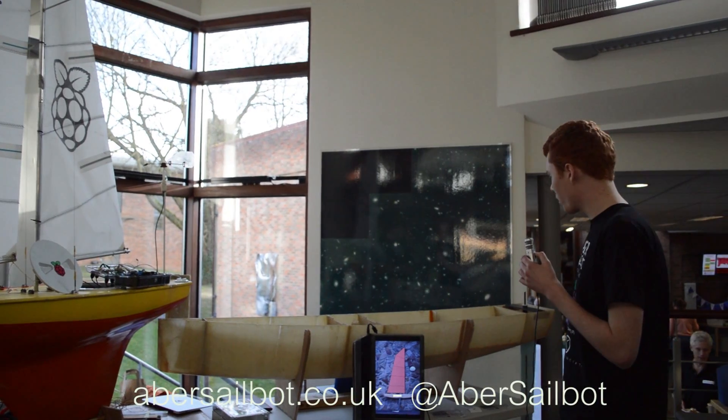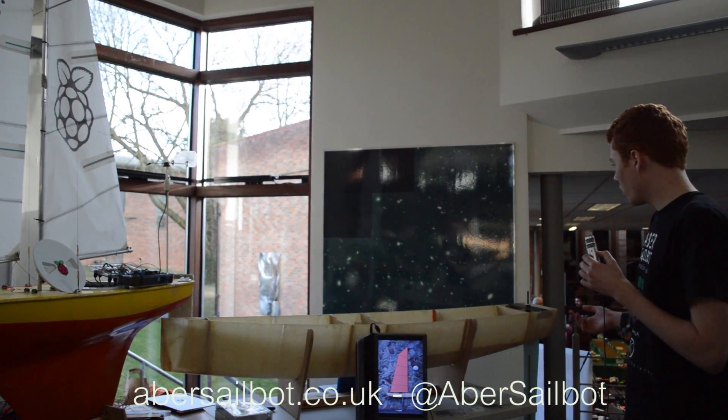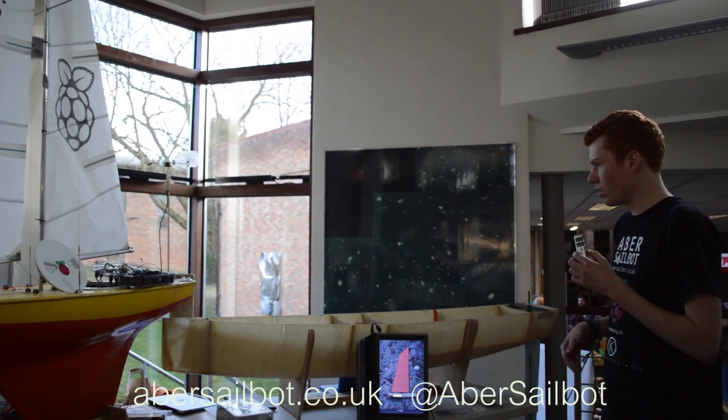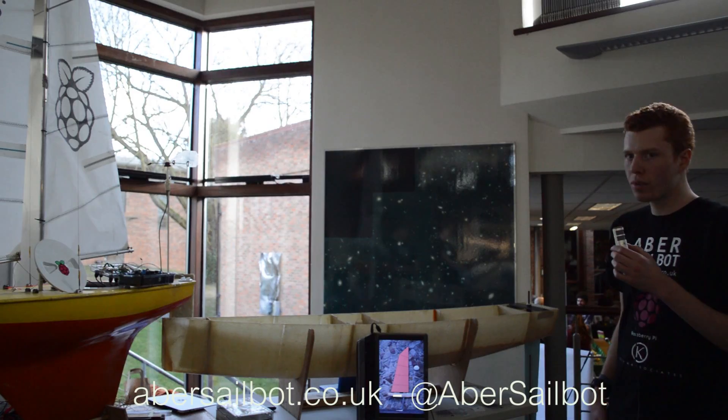This is the boat for next year. It's currently quite a large work in progress — it has no electronics yet, it's currently just a hull with mounting for the keel and the rudder. It's going to have very much the same control system: the same architecture with a Raspberry Pi, an Arduino, and the same sensors.